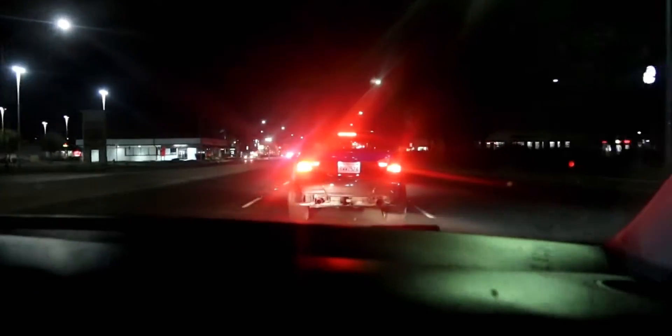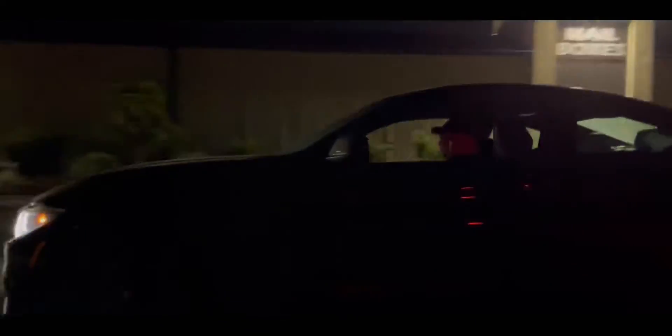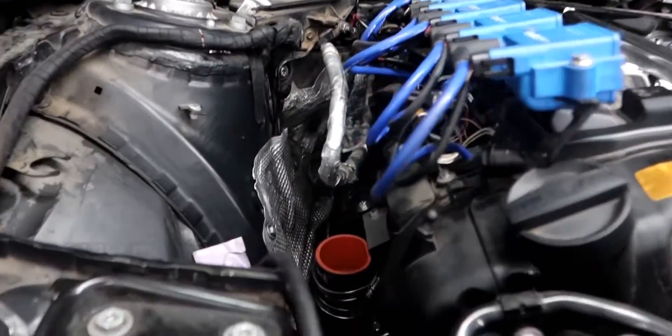That's hella loud. What's going on guys, welcome back to another video. As you can tell, the car is not stock.